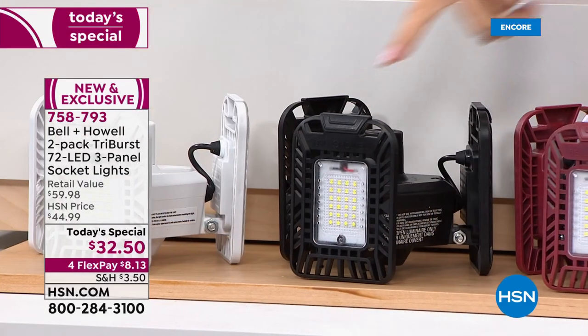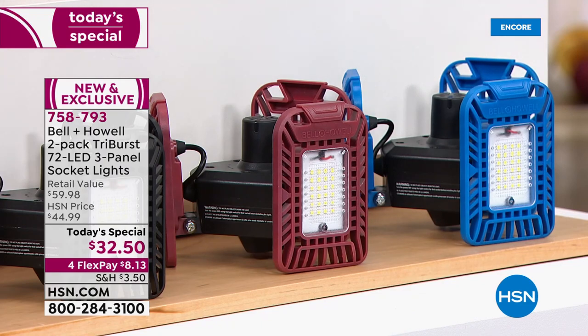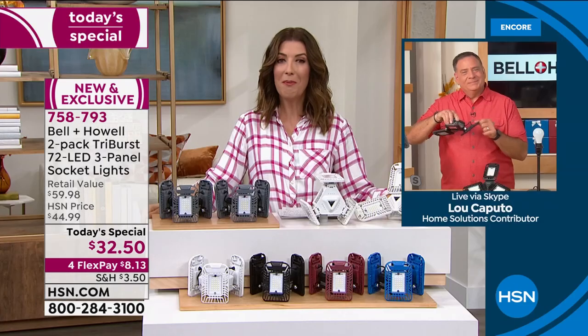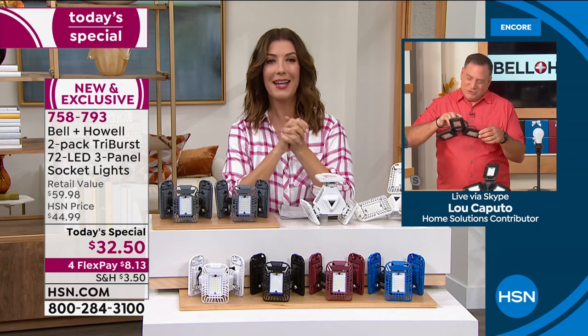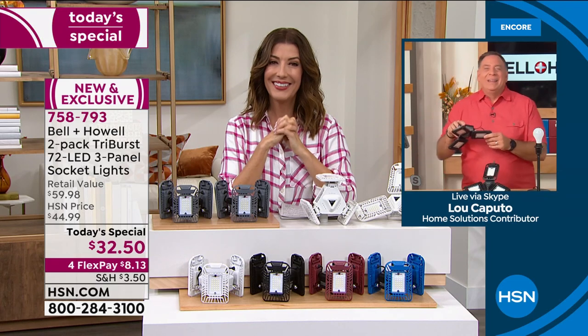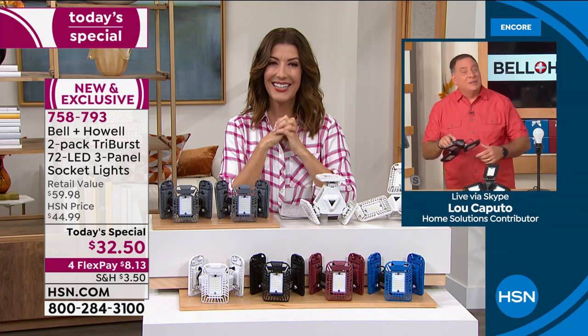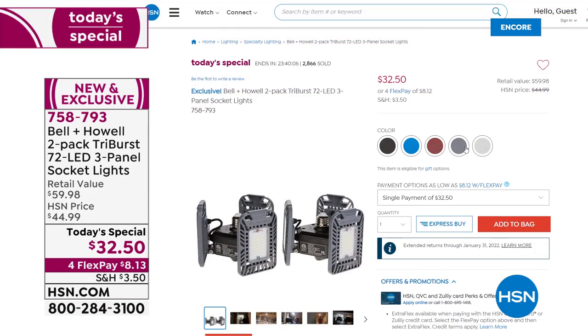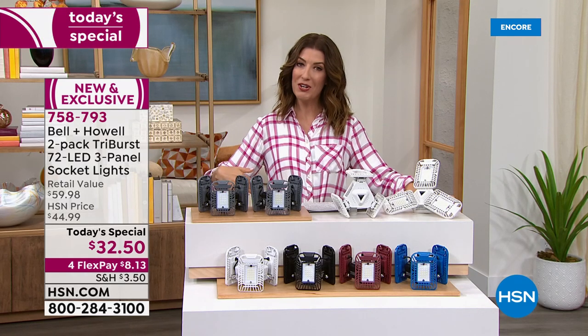Available colors: white, gray, black, burgundy, and blue two-packs. Lou wraps up, thanking everyone and wishing a wonderful evening. The host thanks Lou, noting Bell and Howell has been around more than 100 years. Item number 758-793 at HSN.com — reserve yours tonight as stock may be limited by morning.